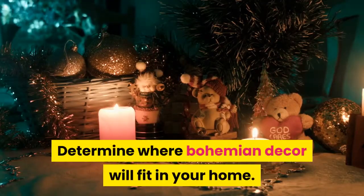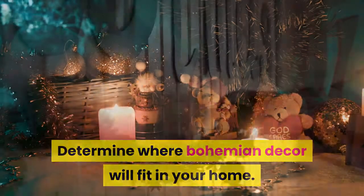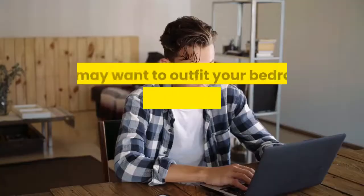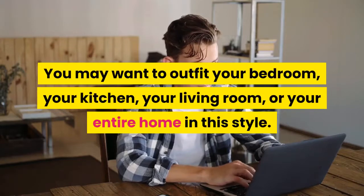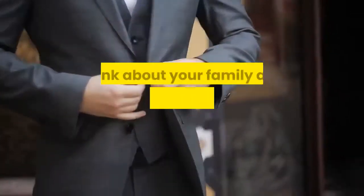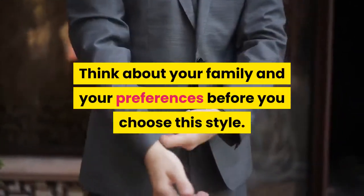Determine where bohemian décor will fit in your home. This type of décor may not be appropriate for all rooms. You may want to outfit your bedroom, your kitchen, your living room, or your entire home in this style. Think about your family and your preferences before you choose this style.